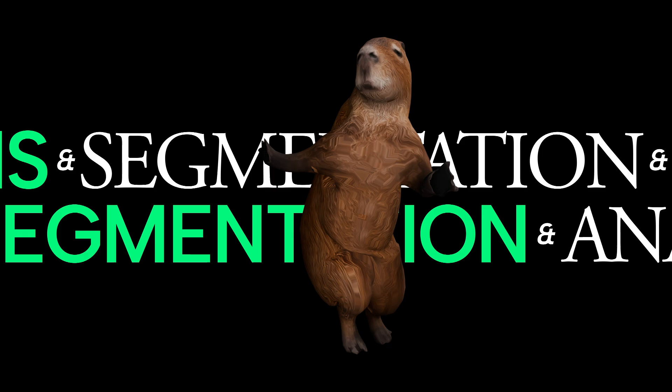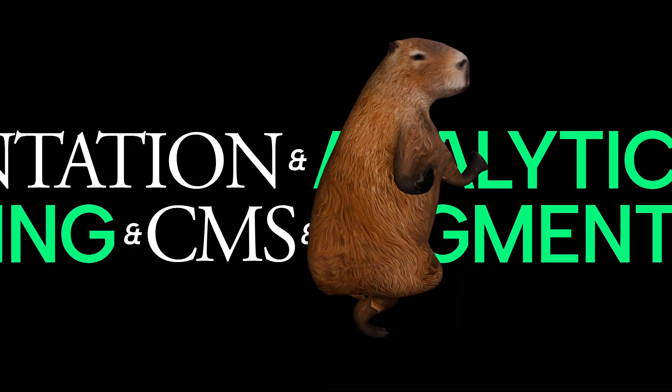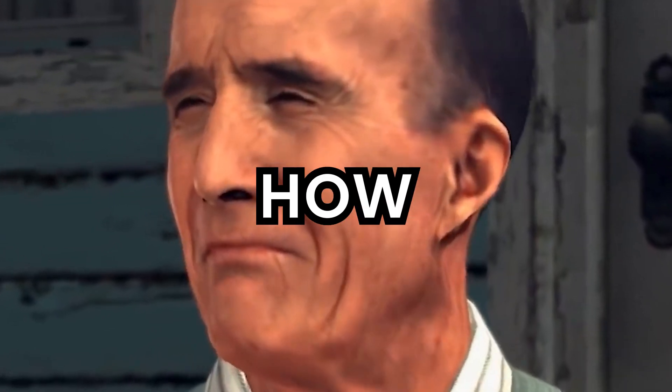CDN, web hosting, headless CMS, segmentation, analytics, observability. Don't believe me? I understand — I wouldn't. But let me show you how it works.